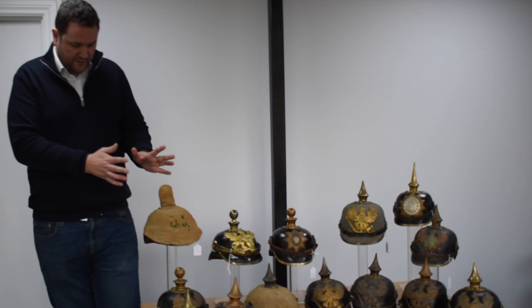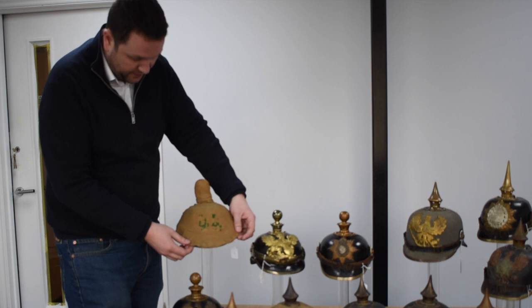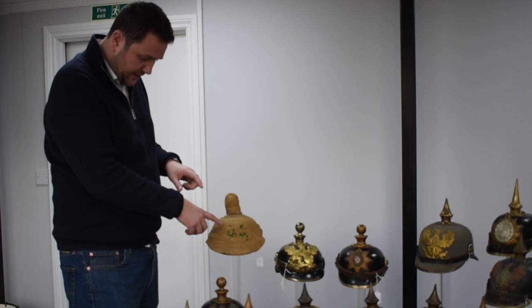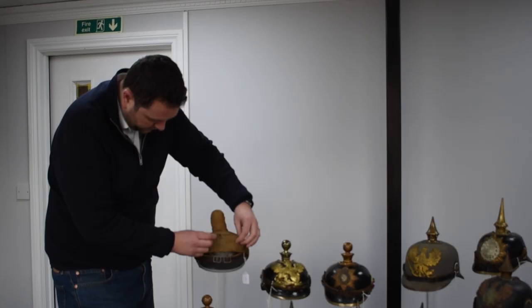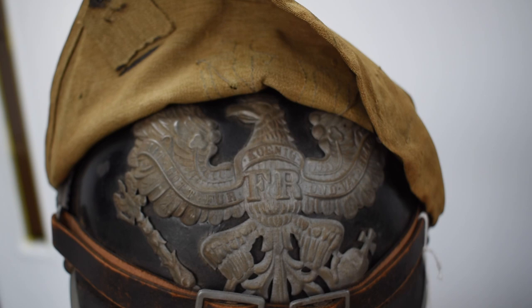Moving to this one — which to me is one of the best helmets in this collection — this is another artillery Kugelhelm. I'll show these two together because they show different types. Here you have the original field trench cover; typically with artillery helmets you see the covers are often larger than the helmets and almost look like they don't fit. This cover is a 1915 style because it has green numbers, which is very typical — the earlier ones had red numbers, but they changed to green around 1914 into 1915.